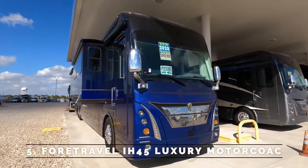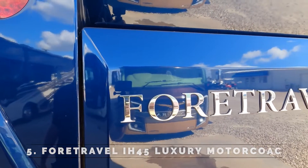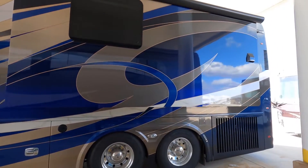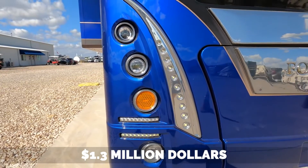Number 5: Fortravel IH45 Luxury Motor Coach. It's a superb vehicle that'll make you feel like royalty, but it will cost you $1.3 million.